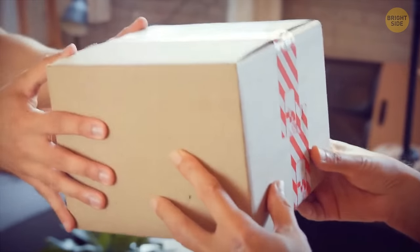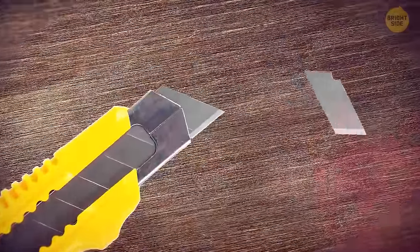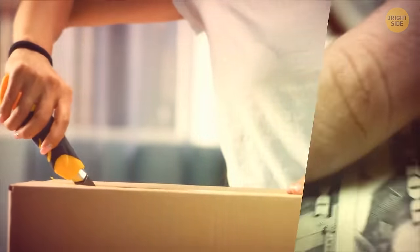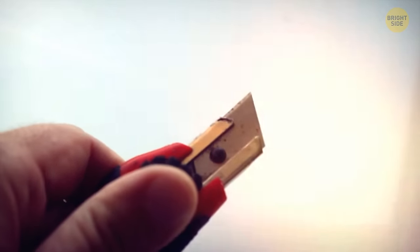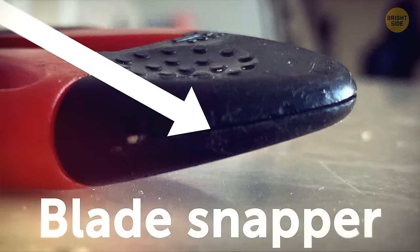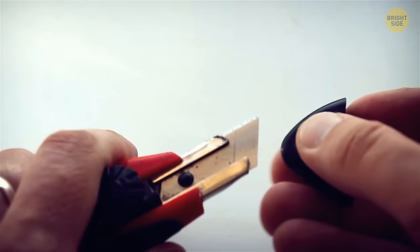Next time you receive a package in the mail, take a look at your box cutter. If it features diagonal lines on the blade, those are segments that snap off. Continuously cutting cardboard can dull the sharp edge, so the top segment along the next line can be broken off to reach a new sharp edge. Check out the small hole at the base of the tool, sometimes called the blade snapper. The people who first came up with this brilliant invention were engineers inspired by the way chocolate bars are segmented.